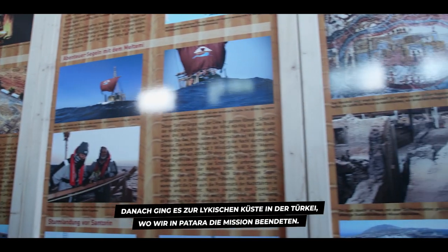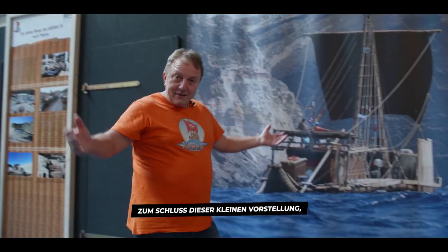After Santorini we sailed to the Lycian coast in Turkey, where we ended the expedition in Patara. At the end of our display, I invite you — please come to Sachsen-Anhalt and visit our new exhibition: the Argonauts of the Stone Age.